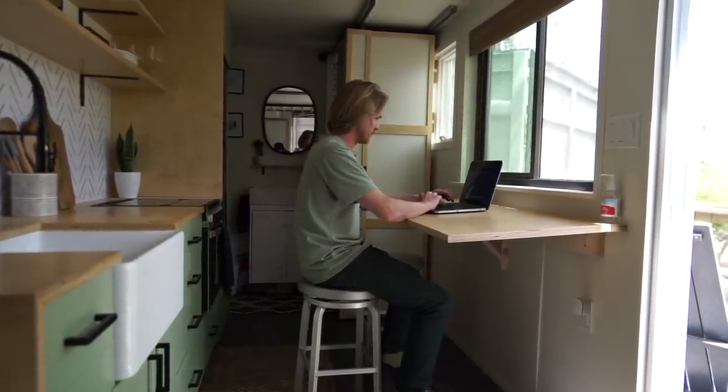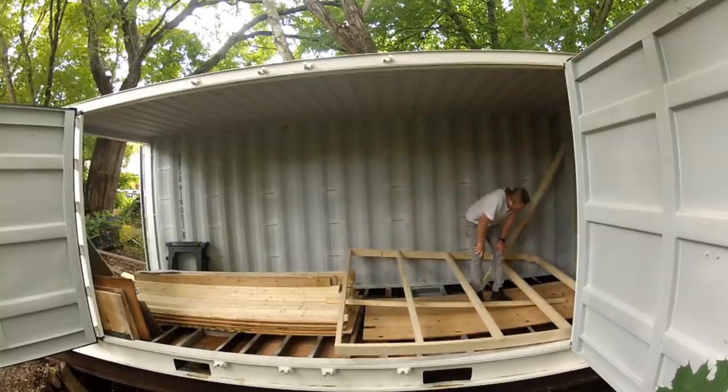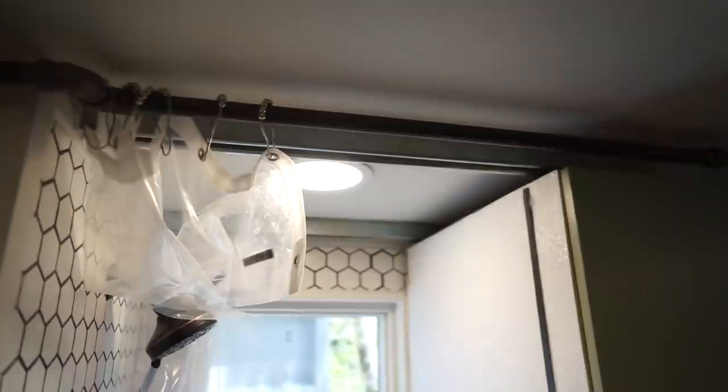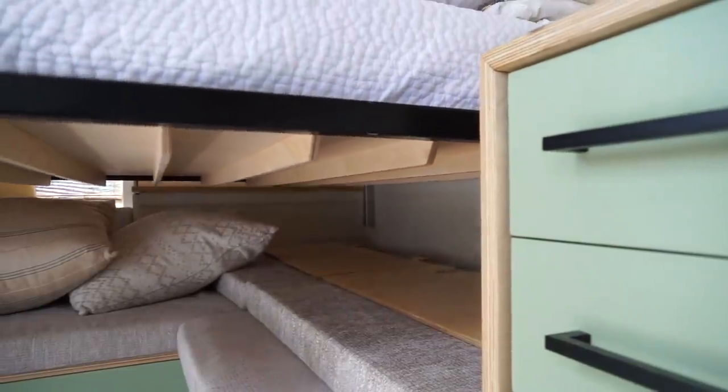Cam, the owner and builder, took designing a container home as a personal challenge. Not only does he have multiple moving pieces inside to maximize the living space — we are sitting in the living area and the bedroom all in one — he also decided to build the entire house over a running stream.